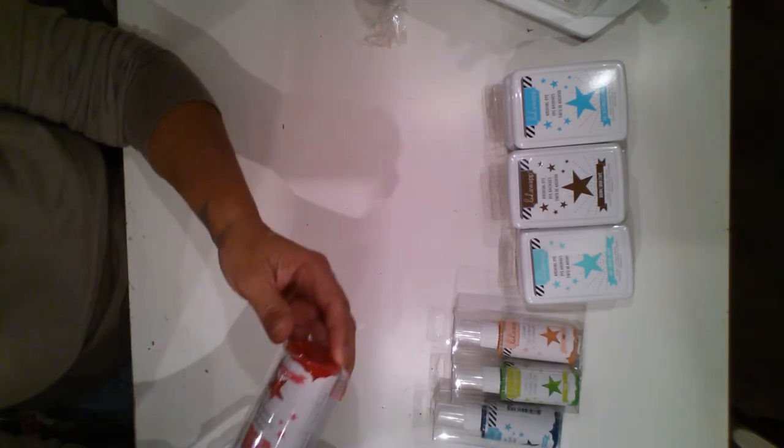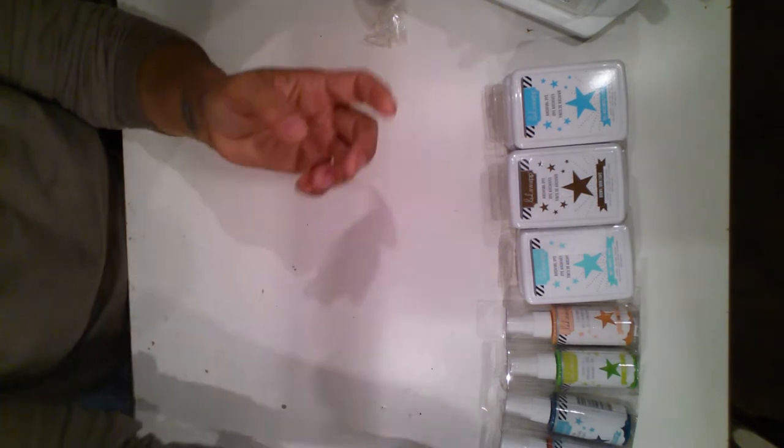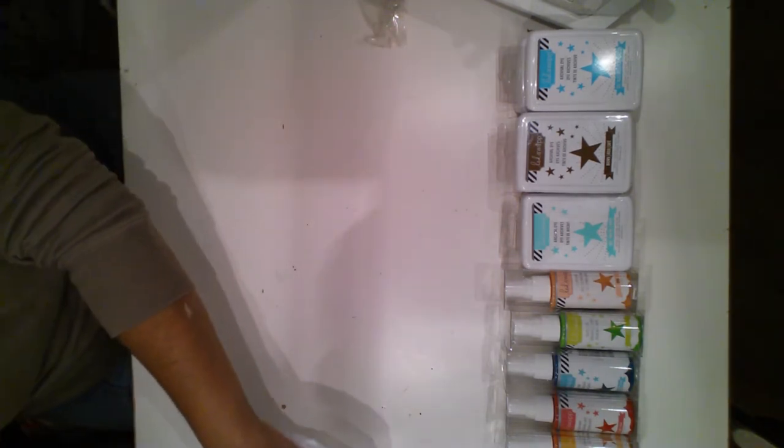Then I got the sprays. I have the coral, the citron, the teal, the pink, the mustard, the white one, and the seafoam. So I have seven sprays. The only one I was missing was a cherry something — I don't remember exactly what it was called.